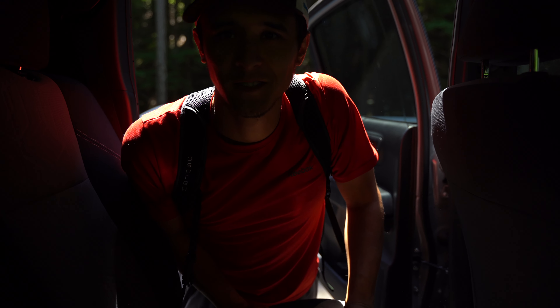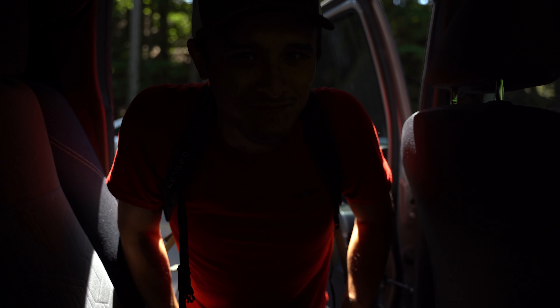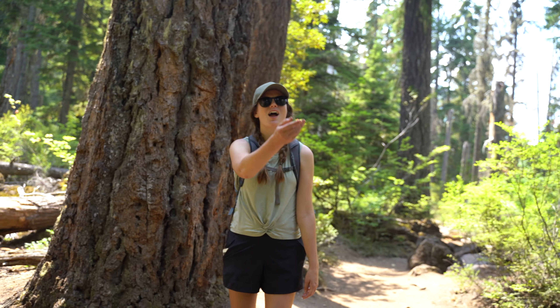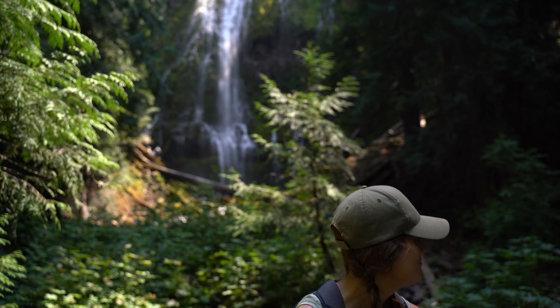We're at Proxy Falls. Same day, same clothes, same sweat. Same day. We'll see you next weekend. Thank you.